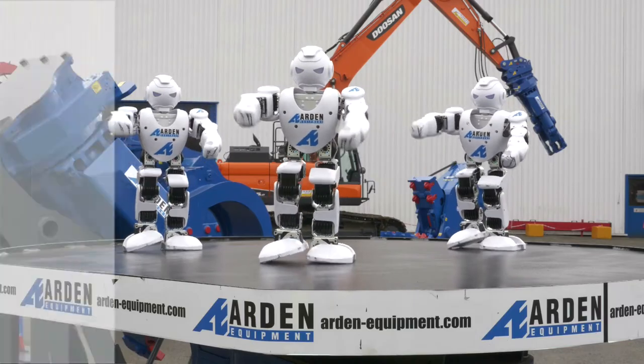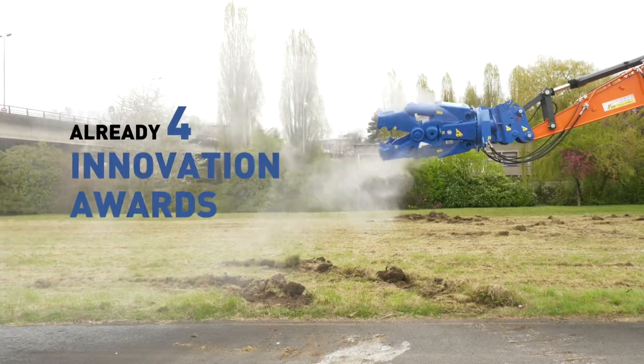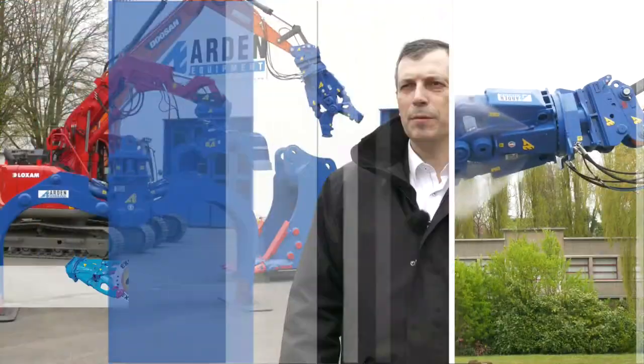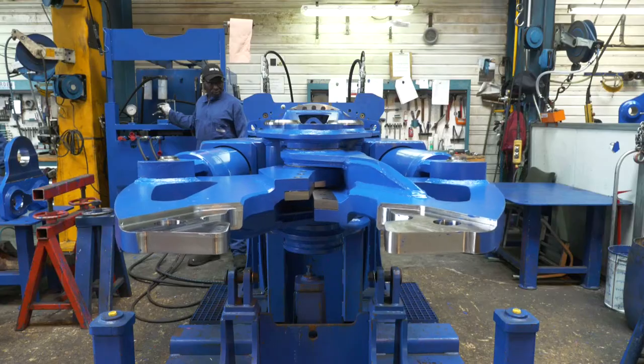At international trade fairs, Arden Equipment shows strength and impact with world-class exhibition stands. Arden Equipment's innovation skills are recognized and rewarded. Arden Equipment designs, manufactures and sells hydraulic attachments for civil engineering equipment and loaders.